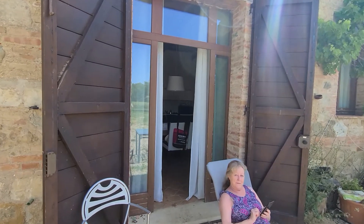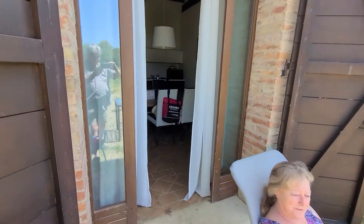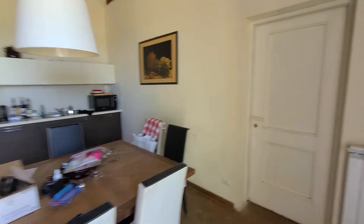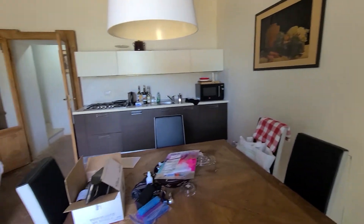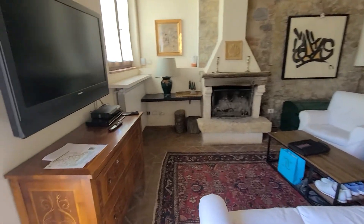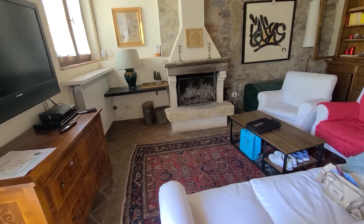Say hi Rose. The door to the owner's apartment — kitchen, living room.